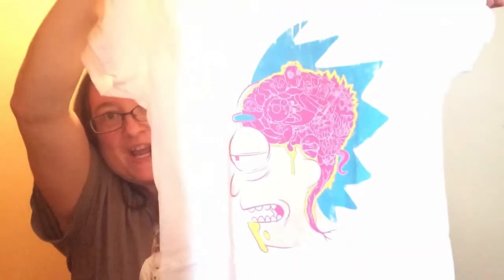First thing I see is a shirt. I heard there's something Rick and Morty in there — I'm not a huge Rick and Morty fan, but my daughter likes it. Here is the Rick and Morty shirt. It's white with a design on it, very Rick and Morty-ish.